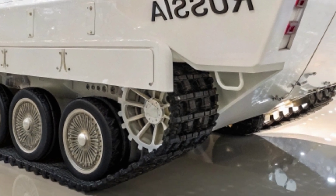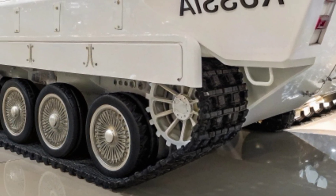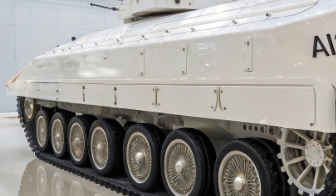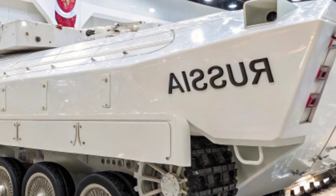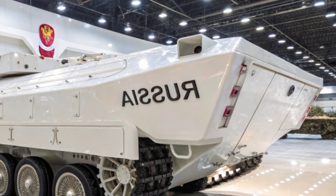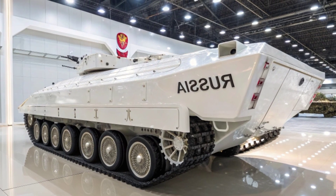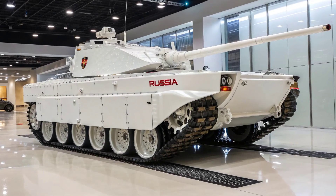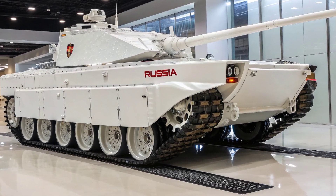When it comes to mobility, the Ceph V4 is powered by a Honeywell AGT-1500 gas turbine engine producing over 1,500 horsepower. It can reach speeds of 42 mph on roads and 30 mph off-road. The advanced suspension system ensures smooth handling over rough terrain, while the low ground clearance enhances stability and makes it harder to target.